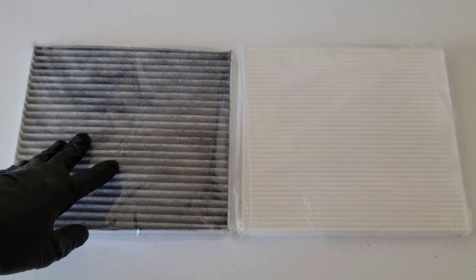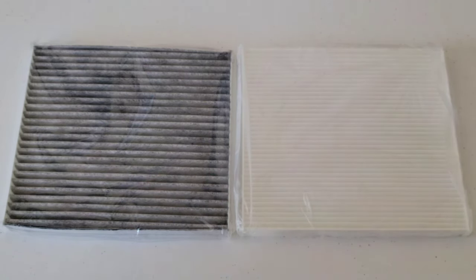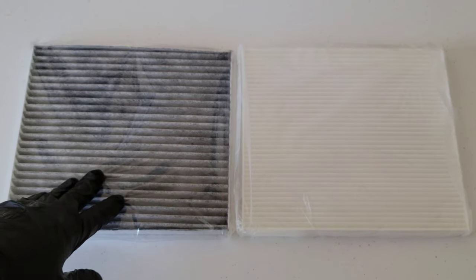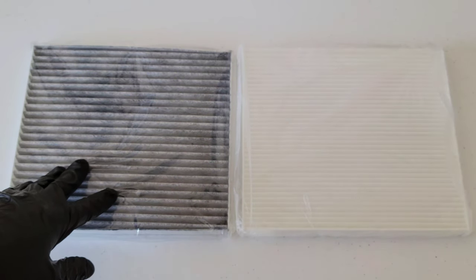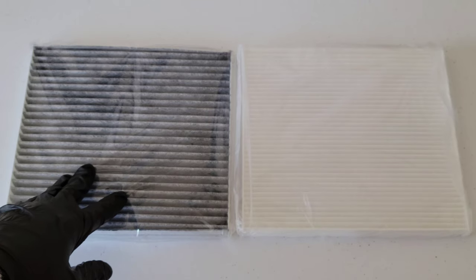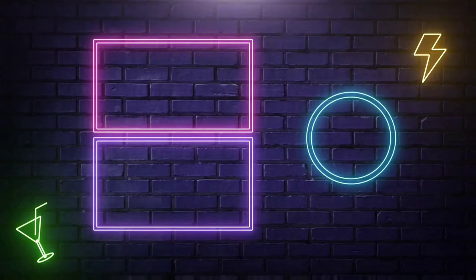By keeping your filter clean and working properly, you can help improve air quality and keep the air healthy inside your vehicle. I hope you enjoyed this video — whether you go with an activated carbon filter or a standard cabin air filter, hopefully this gave you useful information about the differences between the two. Thank you for watching. Please like, subscribe, and comment, and check out these other great videos.